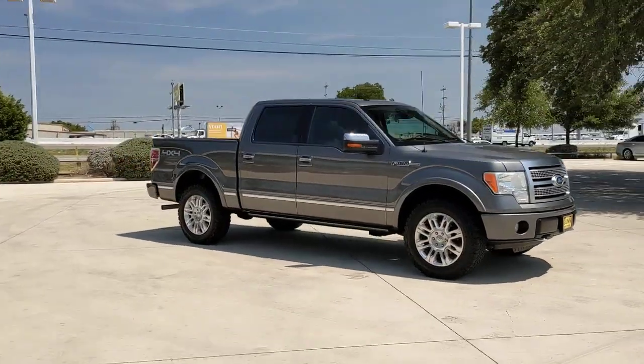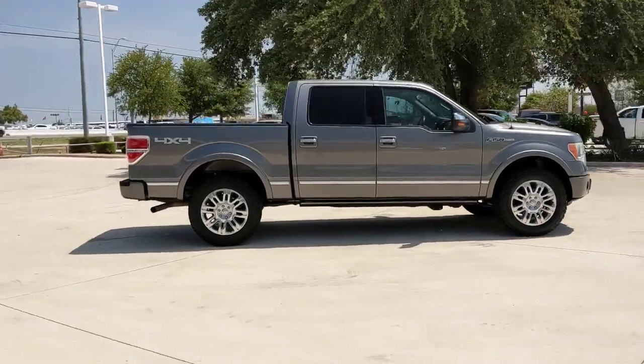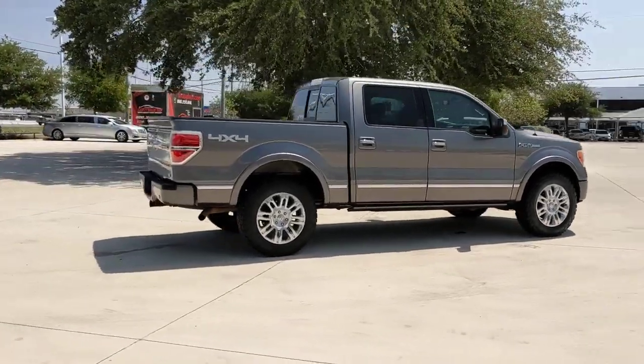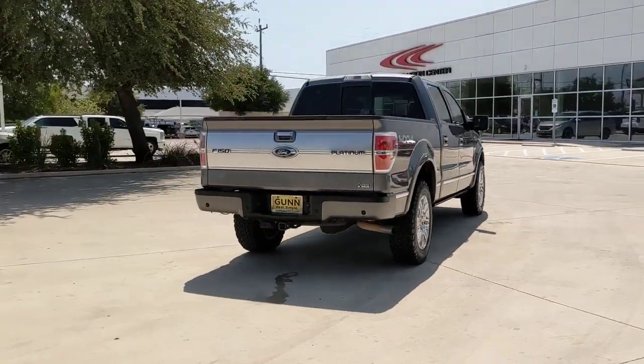Can you see yourself in the 2010 Ford F-150? This vehicle still has fewer than 200,000 miles on the clock, so it won't last long. Take a closer look at this full-size F-150.